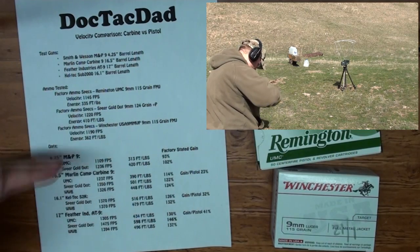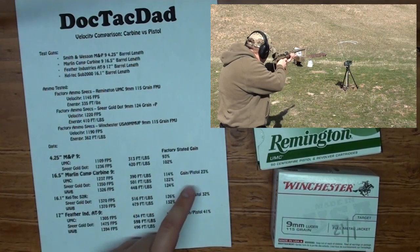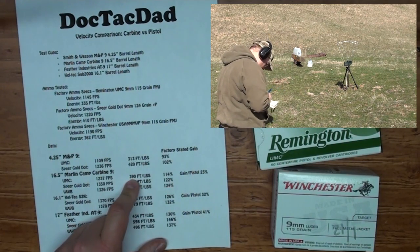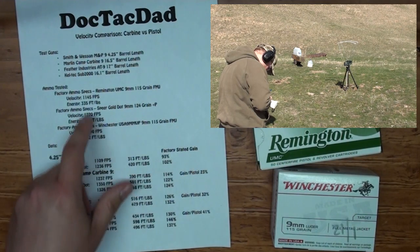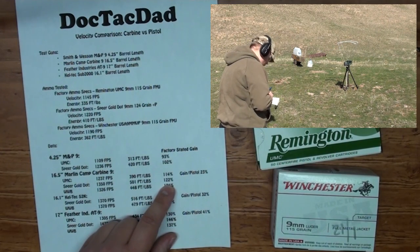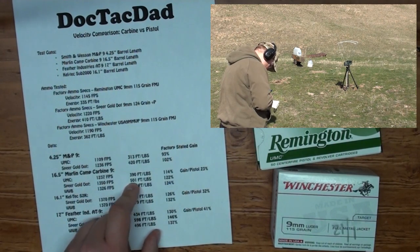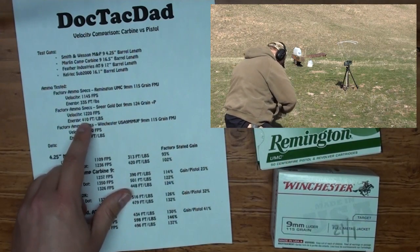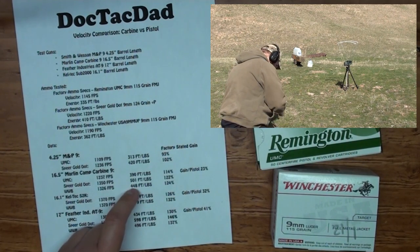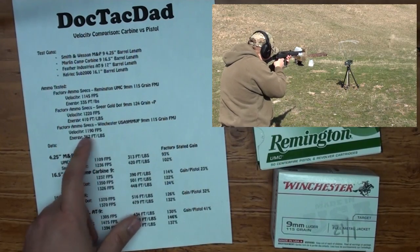Moving from lowest to highest power, the Marlin Camp 9 with its 16.5 inch barrel gained 14% over the factory stated UMC number — 390 foot-pounds of energy versus 335. On the Speer Gold Dot we gained 22%, reaching 500 foot-pounds of energy versus the factory stated 410 foot-pounds.